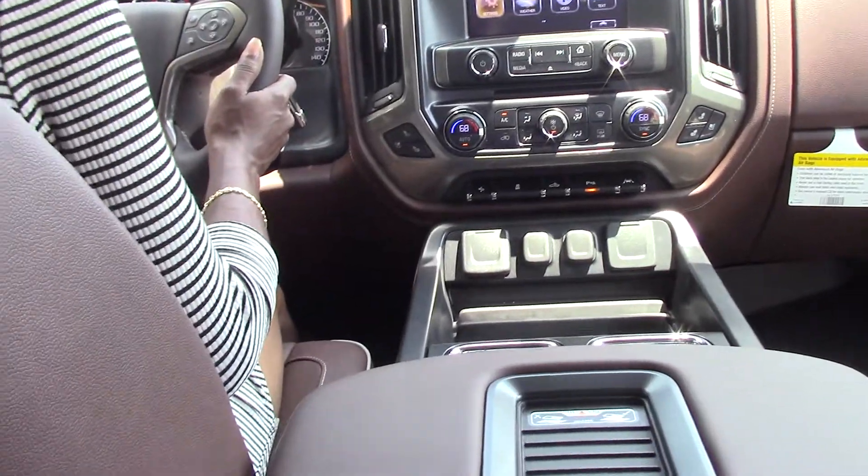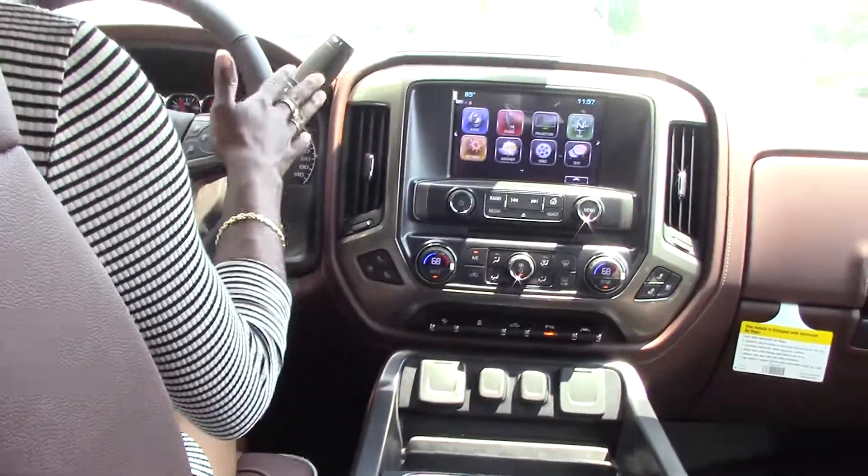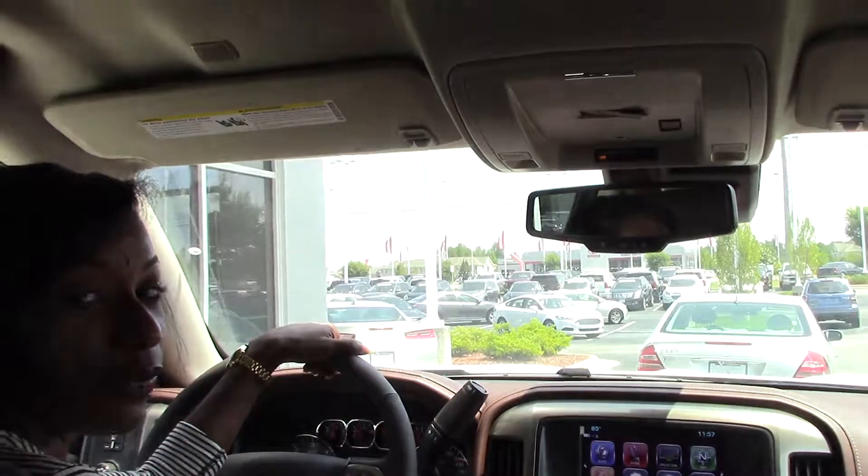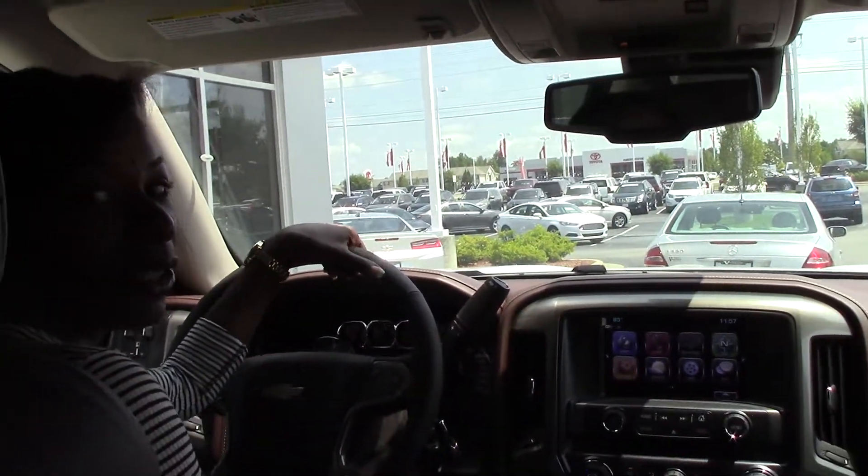Your 4x4 controls are on this side, along with the toe brake and everything. If you would like to purchase this truck, call us at 252-689-7217.